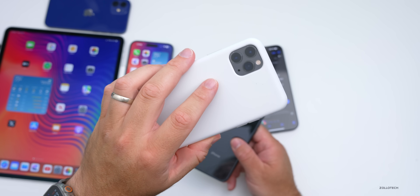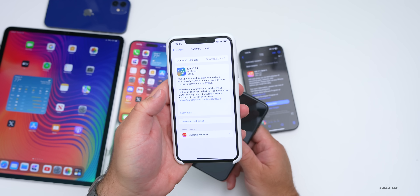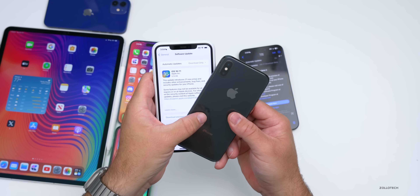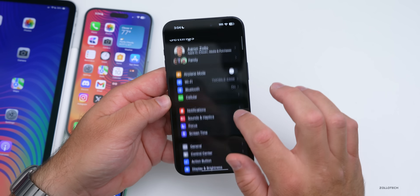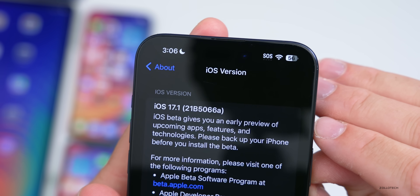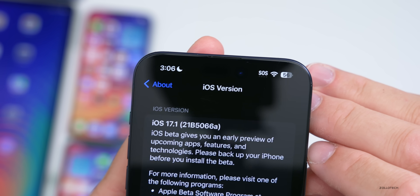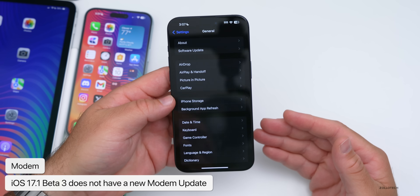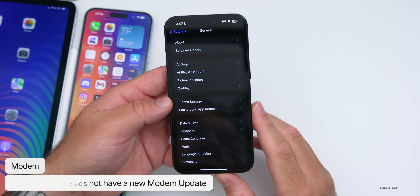My iPhone 11 Pro Max actually has the iOS 16.7.1 update available, but there are no files to downgrade to it if you've already updated to iOS 17. If you'd like a separate video on that, let me know in the comments. Looking at the build number in Settings > General > About, it is 21b5066a. With an 'a' at the end, we're very close to a final build — we could see the RC next, with a final release maybe within a week or two. This update does not include a modem update for the iPhone 15 series or anything else.